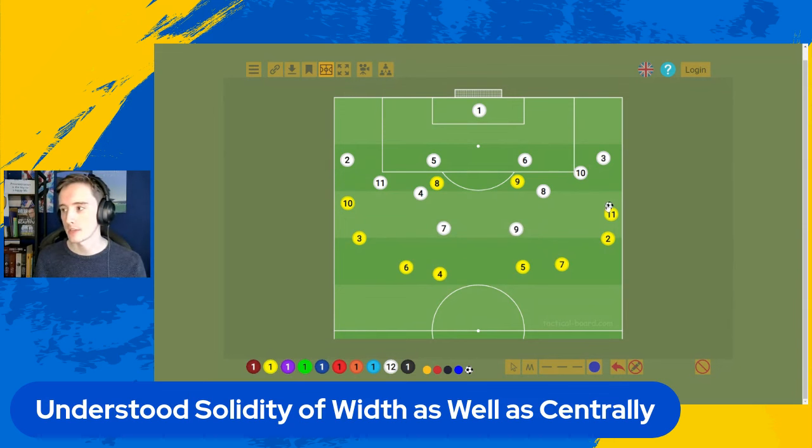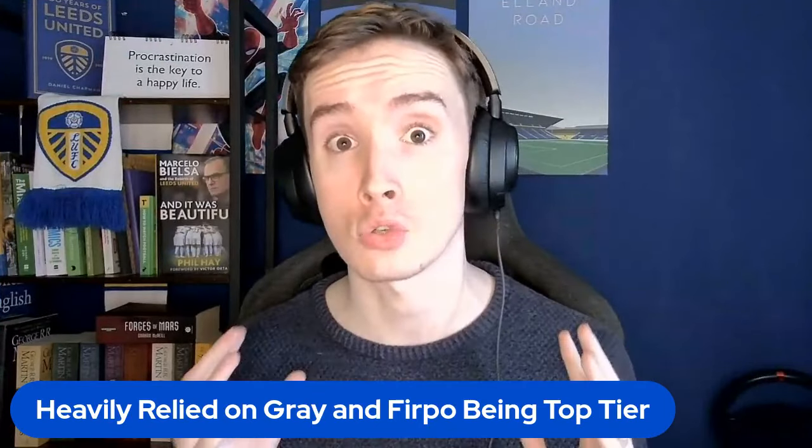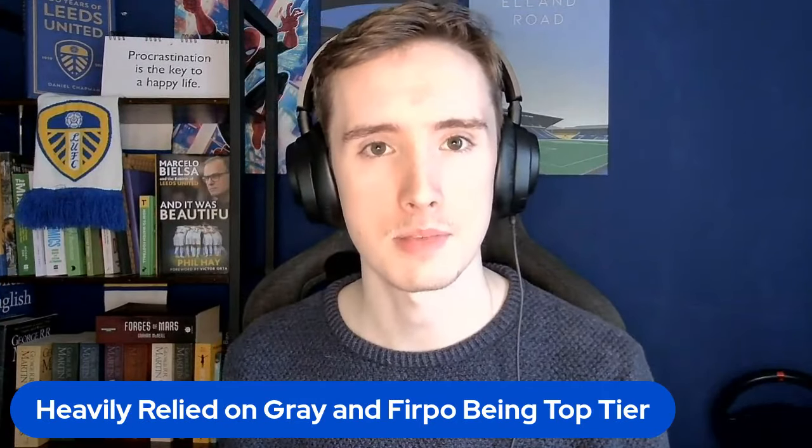Importantly, when they got to wide areas — John Rowe out here going at Junior Firpo — he'd try and have a little bit of a dribble, discover that he can't get past Firpo, and James is there as well, and the full-back can't do anything because Kamara's there too. They'd effectively just say, OK, we'll try again, and drop the ball back in. That's completely fine — Leeds can just say, pass it between yourselves, you've not created anything here. Admittedly, we did quite heavily rely on Archie Gray and Junior Firpo being top tier. They had incredible matches.